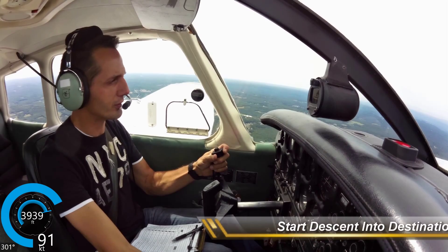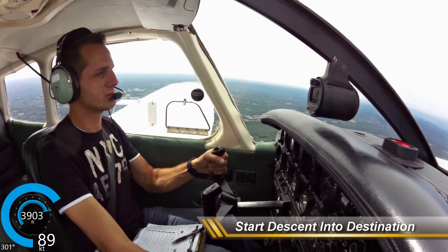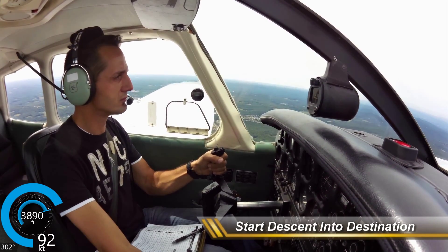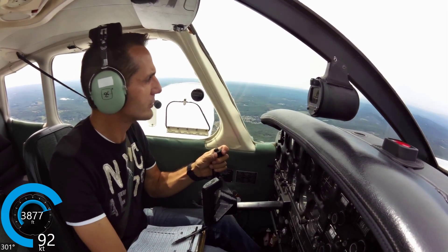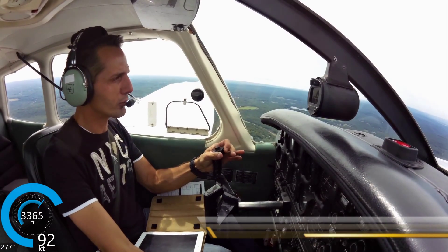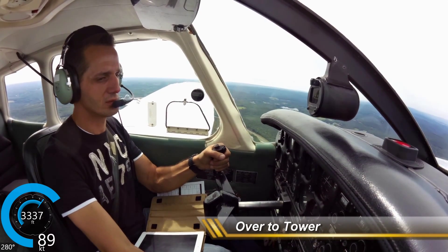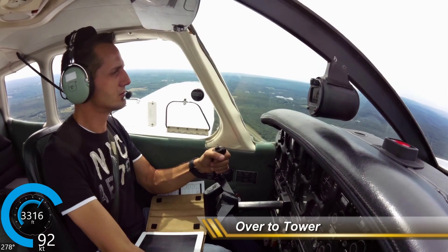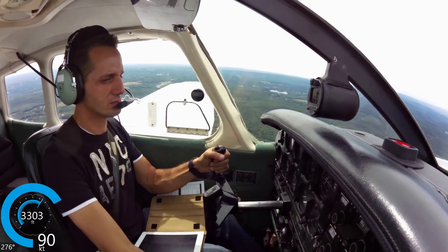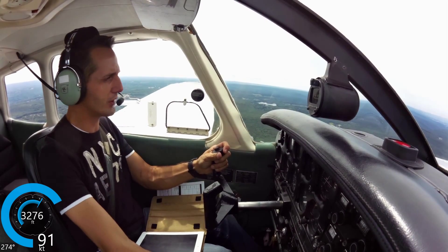Wilkes-Barre Approach, Warrior 409-65, 10 miles east with Zulu, inbound for full stop landing. 9-65 roger, report airport in sight. Wilkes-Barre, airport in sight, 9-65. Wilkes-Barre Approach, Warrior 409-65, have the airport in sight. 4-9-65 roger, left base 22, tower 120.1, good day. Left base 22, over to 120.1, 9-65.